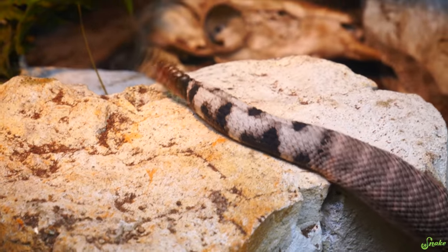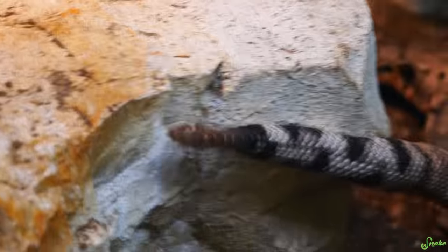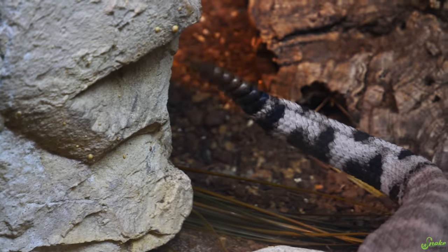The diamondback rattlesnakes, both western and eastern, can be distinguished from other species of rattlesnakes by the presence of black-and-white bands right before their rattle. This is similar to what the Mojave rattlesnakes have too, but it helps distinguish them from many other species.